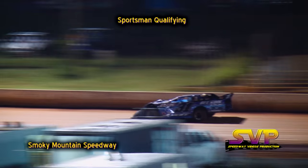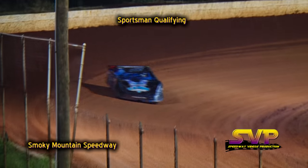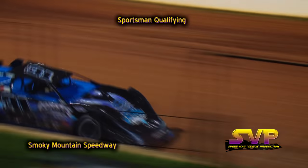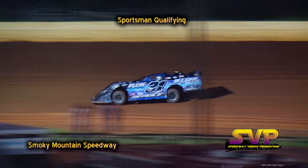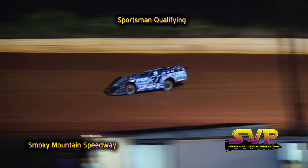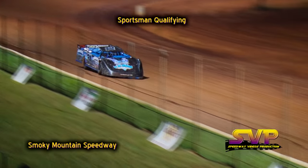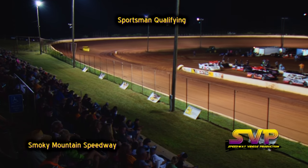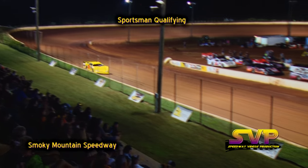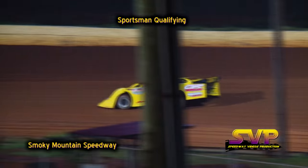Next car to come out on the racetrack to qualify is the number 31 car of Brad Siegel. Brad Siegel in the 31 car, also out on the racetrack, number 44, the yellow car of Chad Buehler. Once again, all sportsman cars get one lap of qualifying. Brad Siegel's lap time: 17.318 — that's second quick. And the 44, Chad Buehler: 17.505 — that's fourth quick.